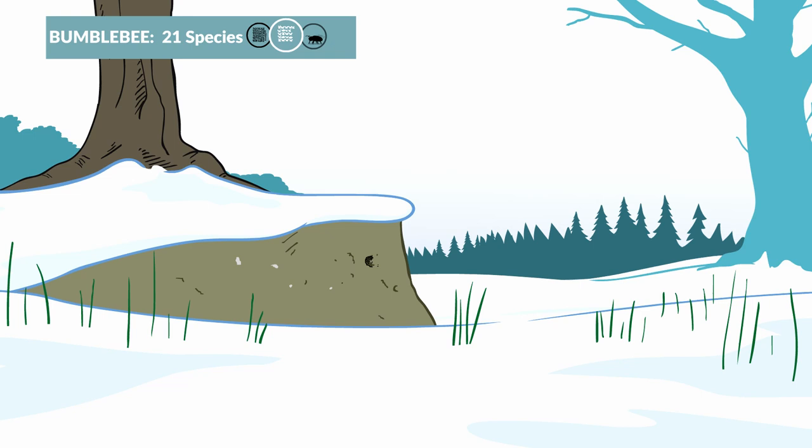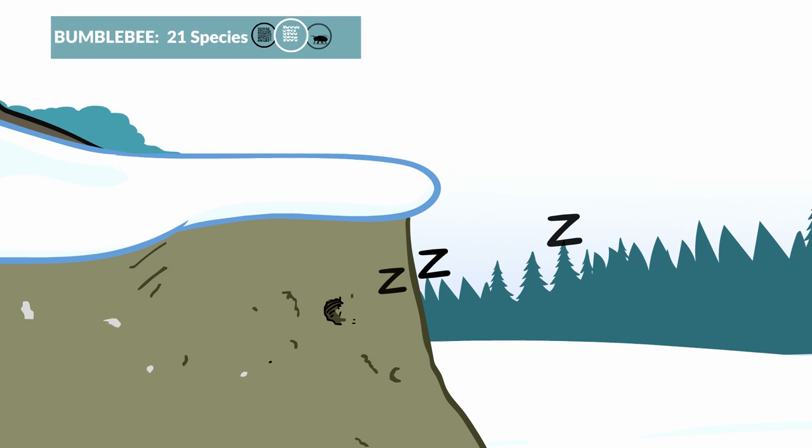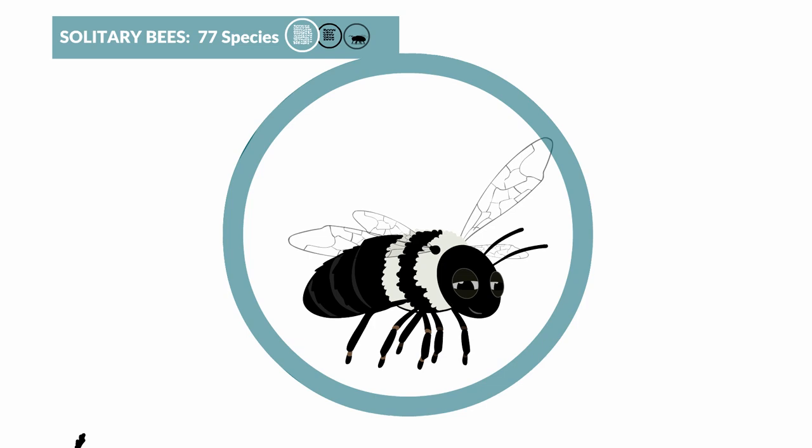Only the newly-mated bumblebee queens survive the winter by burrowing into north-facing banks to hibernate. As the name suggests, solitary bees do not live in social communities, like bumblebees or honeybees.